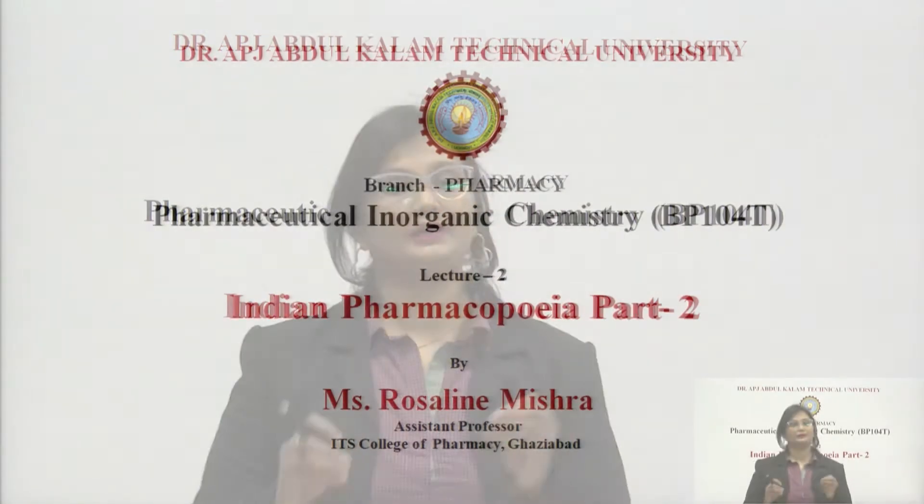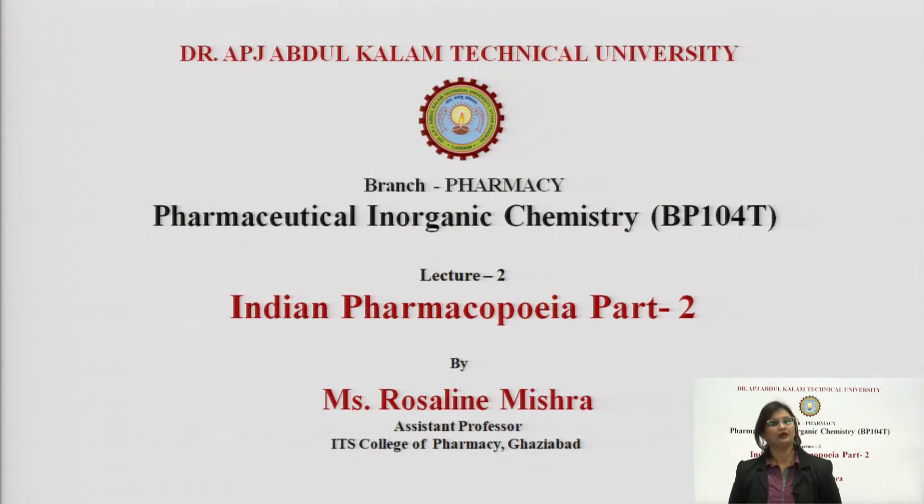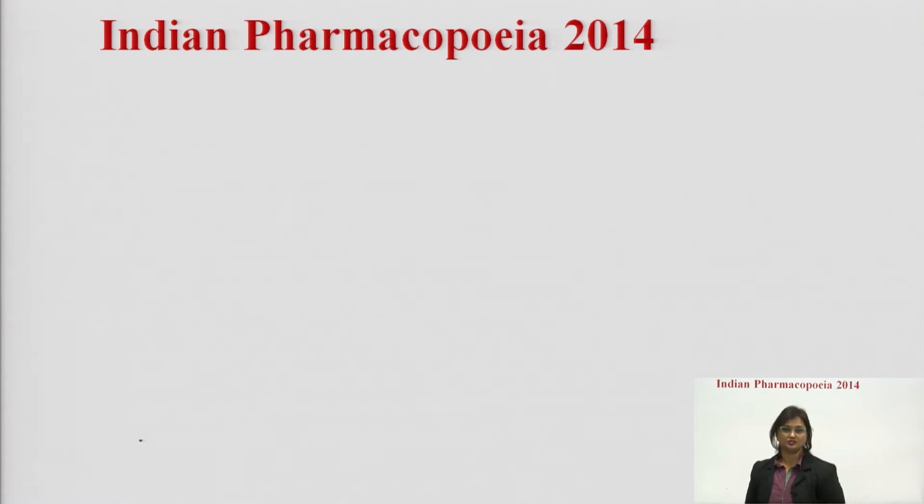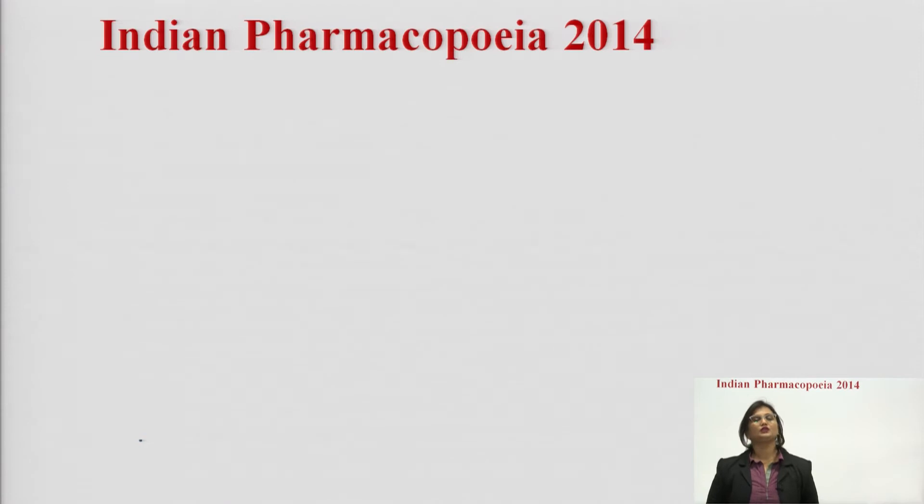Welcome everyone. Now we will continue our previous lecture. It is about Indian Pharmacopeia, history of Pharmacopeia followed by Indian Pharmacopeia. In our previous classes, we had discussed about Indian Pharmacopeia 2010.